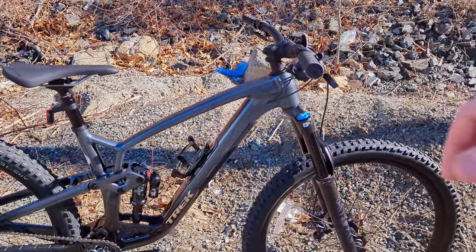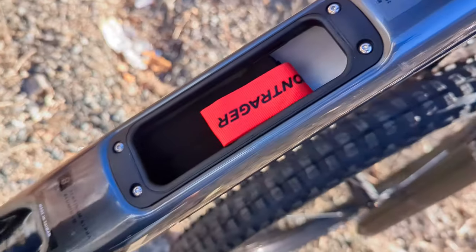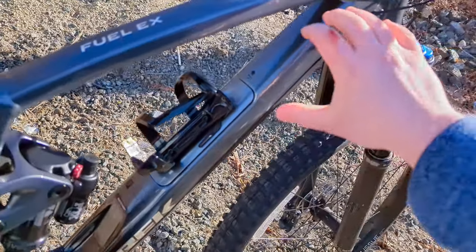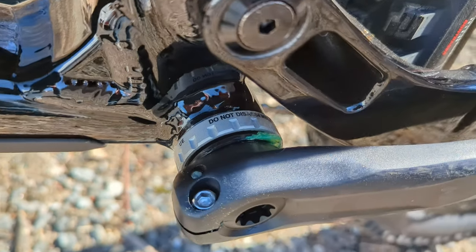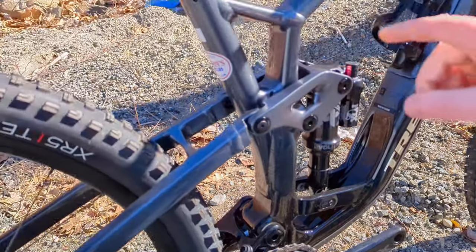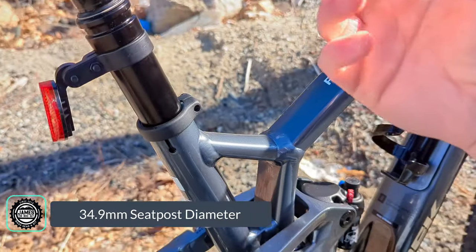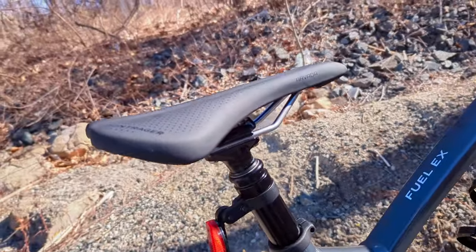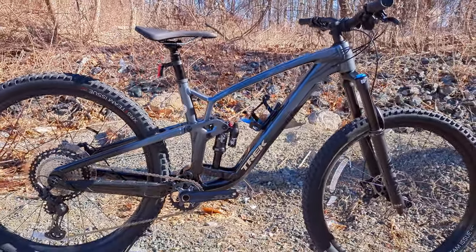They've now added things to this frame such as internal frame storage with a door that comes off, a little burrito roll inside for bits, so you can carry all your stuff down in the down tube to keep things low. They've gone back to a threaded BSA bottom bracket, which is a beautiful thing to see, and they've upgraded the seat post this year to a 34.9mm diameter, allowing a bigger and stronger dropper post. That seat tube is now both steeper and straighter than prior generations.